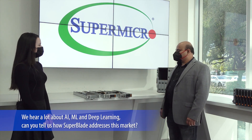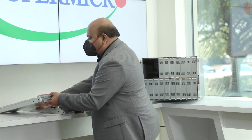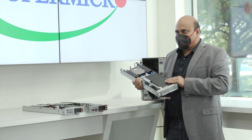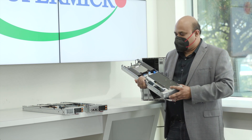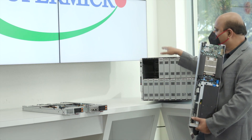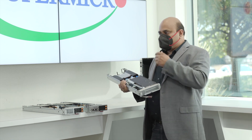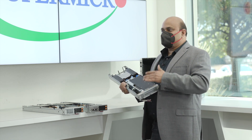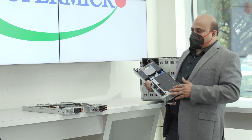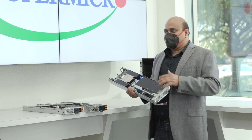We hear a lot about AI, ML, and deep learning. Can you tell us how this blade addresses this market? This particular blade is packed with support for two single-width GPUs or one double-width GPU. We can offer the highest density of GPUs in this ATU form factor — up to 40 GPUs — and this can be used for inferencing. Machine learning applications continue to require larger and larger data sets, and PCIe Gen 4 helps in reducing compute time. We also enable data scientists to run their favorite frameworks like PyTorch or TensorFlow on this GPU-optimized blade server.